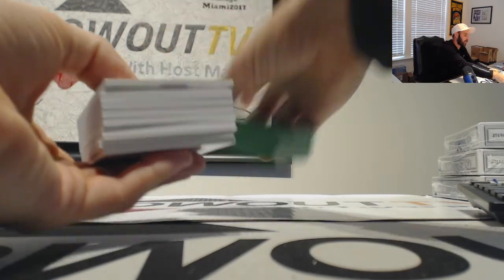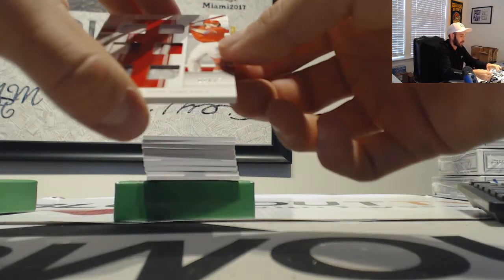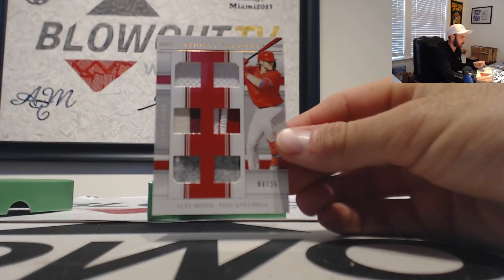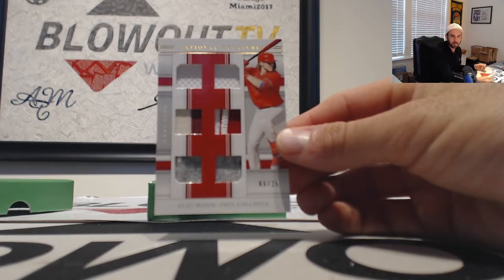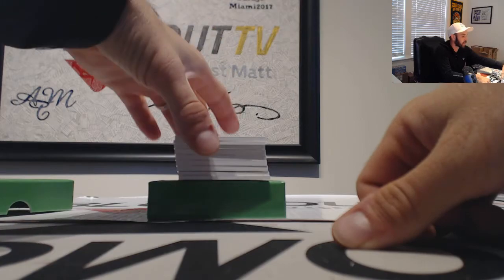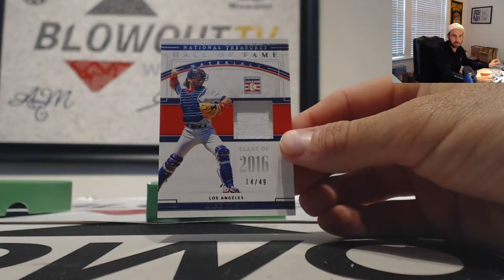You got three. Next up, we got an Alec Bohm, Phillies, number 25, six-piece. That goes to Eli Kat. The Dodgers, Hall of Fame Materials — Mike Piazza, to 49. Goes to Adam.